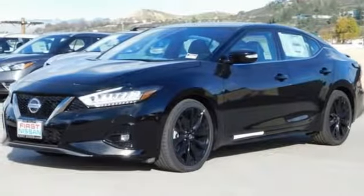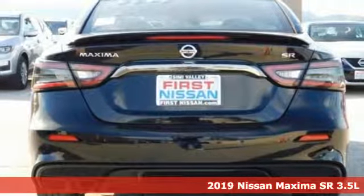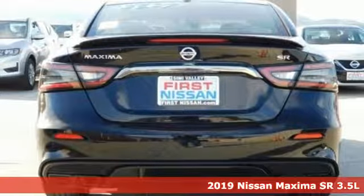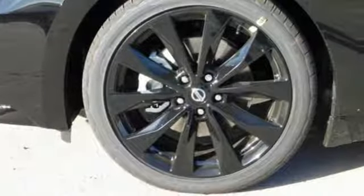Here's a new 2019 Nissan Maxima. With sedan practicality and sports coupe power, this Maxima makes performance a four-door word. And with features like these, every drive's a pleasure.